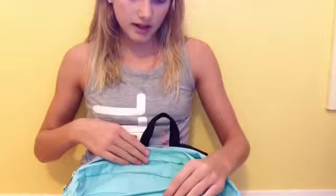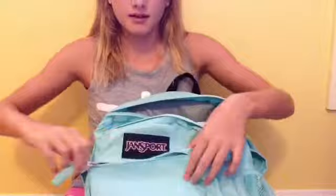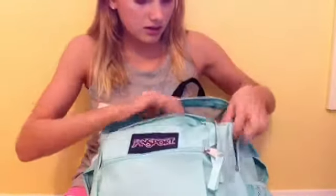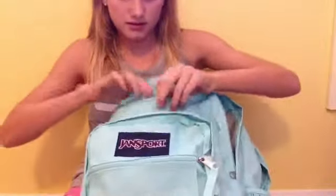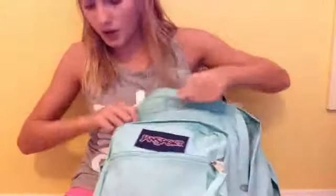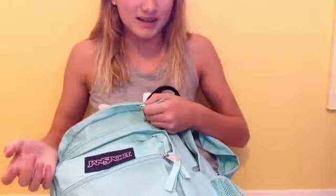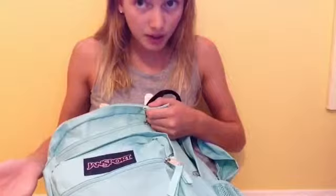I guess the rest of my pockets are really for nothing — there's nothing in here, just a random pocket to make it look nice. Because all I keep in here is my lunch, my binders, and a book.